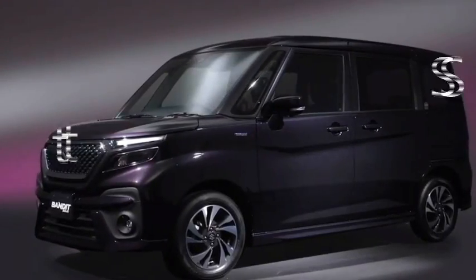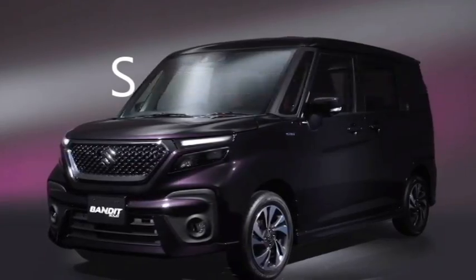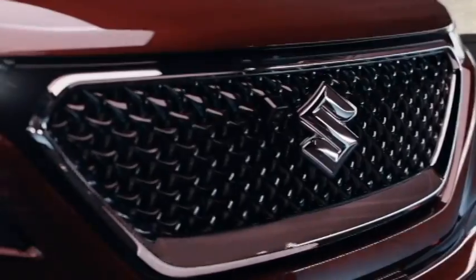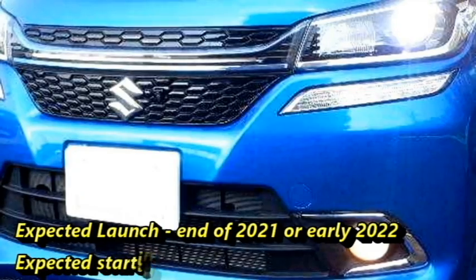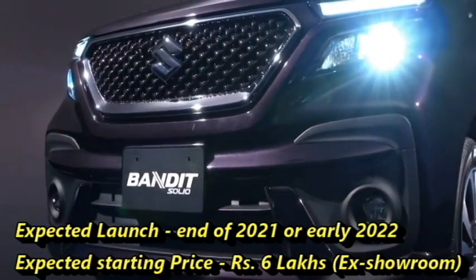The Japanese car manufacturer Suzuki has confirmed to bring their popular 5-seater car Salih Bandit to the Indian market. The car was already launched in the Japanese market. Suzuki plans to introduce it in India at the end of 2021 or early 2022 at an expected price of Rs 6,00,000.